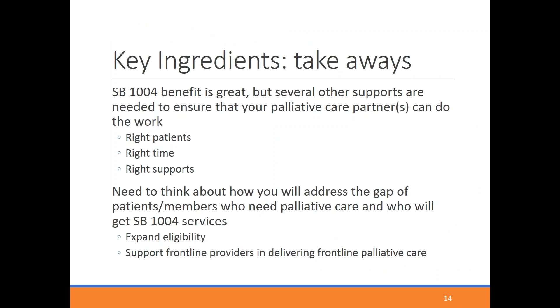Takeaways from this section: the SB1004 benefit is fantastic and forward-thinking, but requires several additional supports — the right patients at the right time, and additional support for the palliative care program. Think proactively about the gap between members who need palliative care and who will actually get services. You can either expand eligibility criteria and/or support frontline providers in delivering primary palliative care.